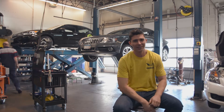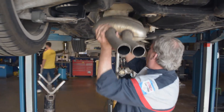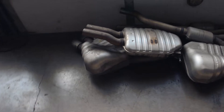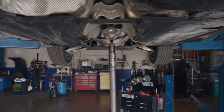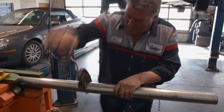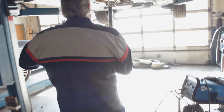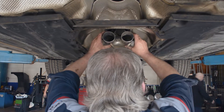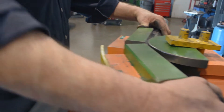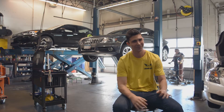Back here at Valley Auto Care for day two of exhaust excitement. We fired it up for the first time and it sounds phenomenal — I'm very excited. It sounds much better than I actually imagined it was going to, which was a great surprise.